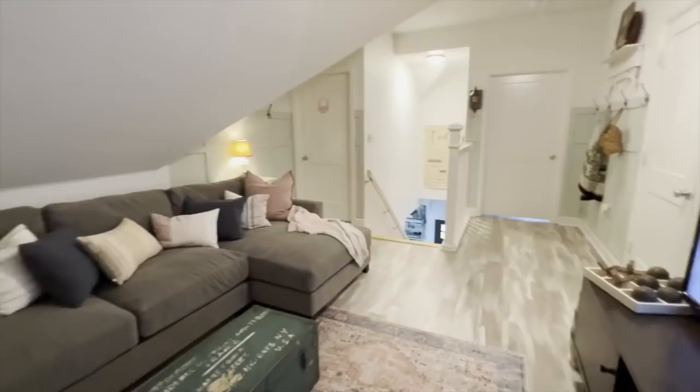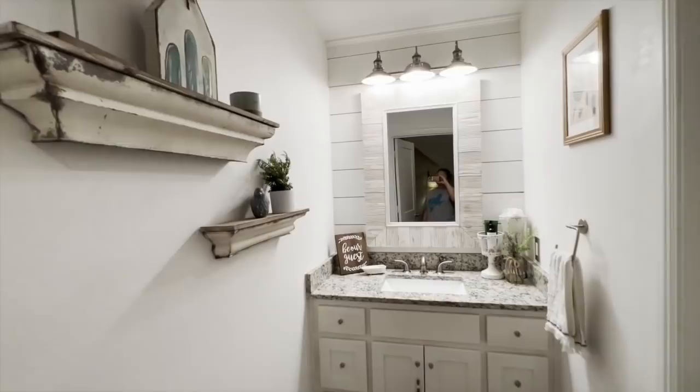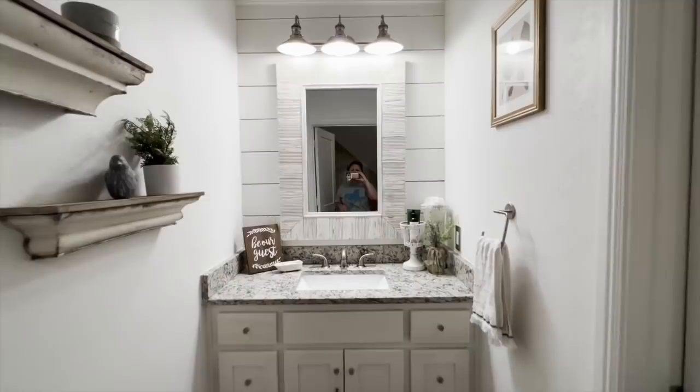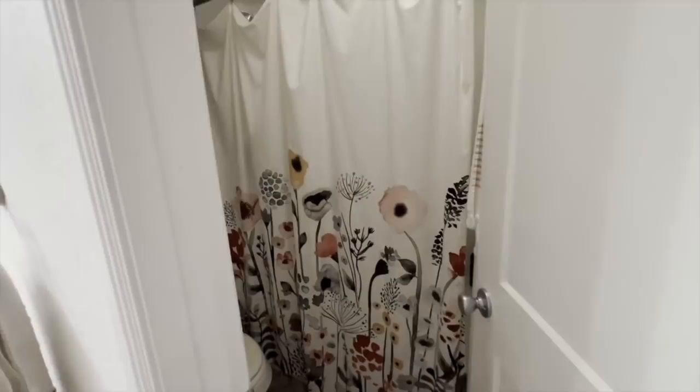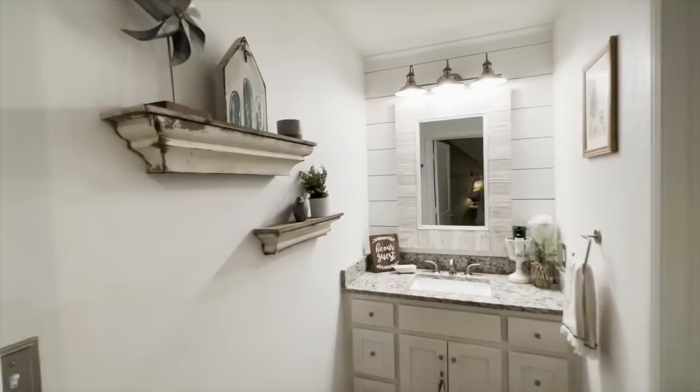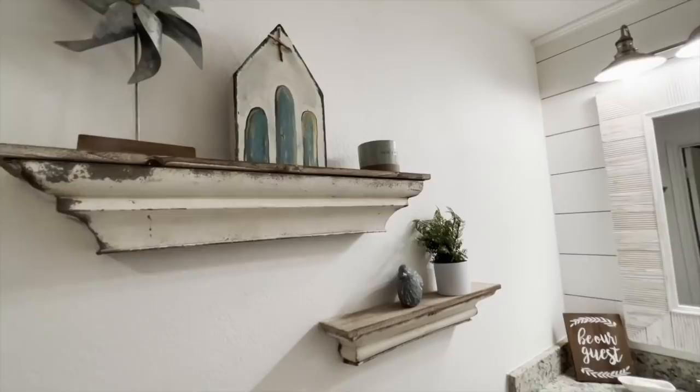From the guest bedroom, here is the guest bathroom — a full bathroom that they have all to themselves. A really cool feature in this bathroom is the floors, which I will show you here shortly. I think the favorite part of this restroom is the floors for me.